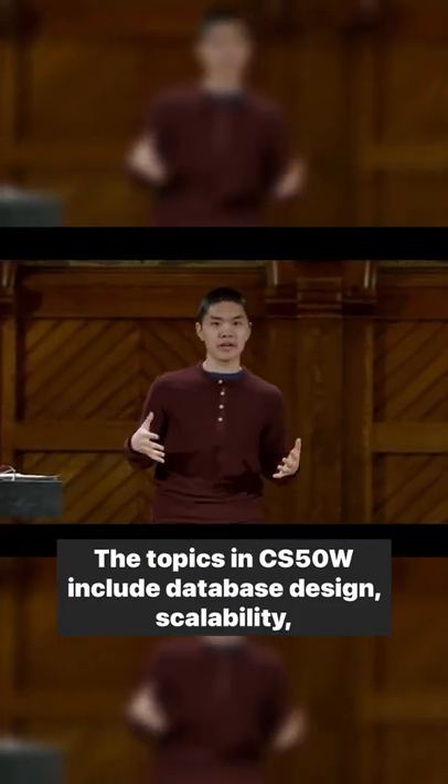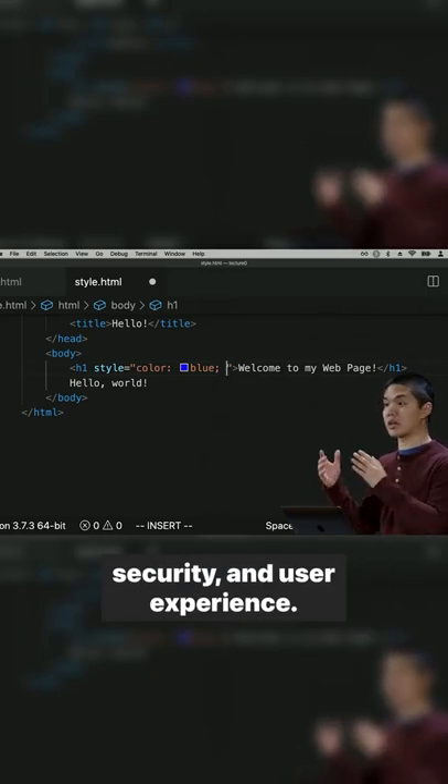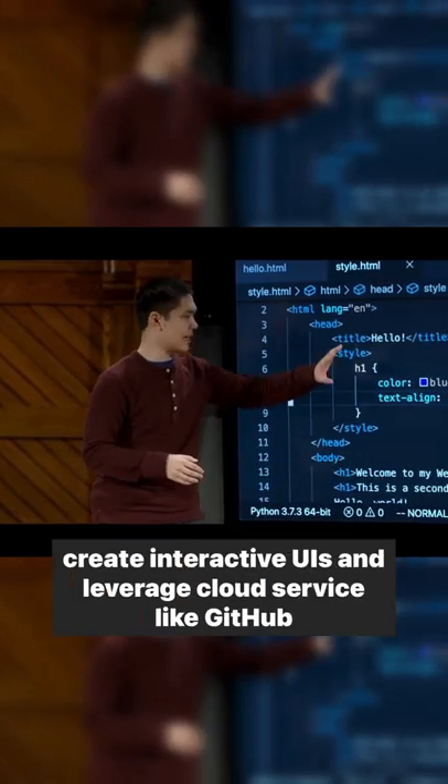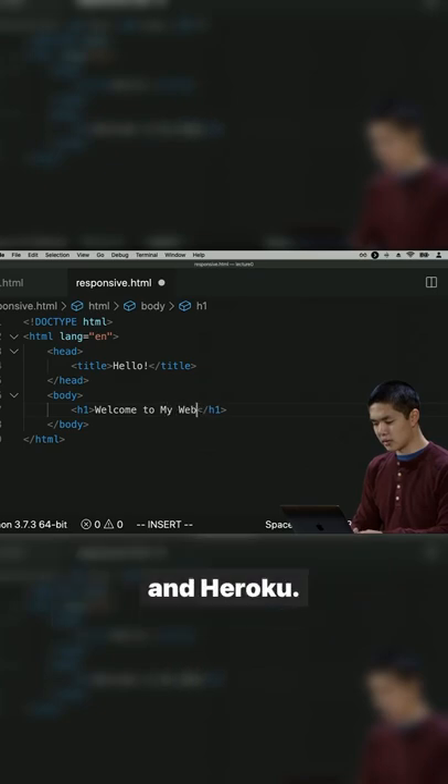The topics in CS50W include database design, scalability, security, and user experience. Through hands-on projects, you'll learn to write and use APIs, create interactive UIs, and leverage cloud services like GitHub and Heroku.